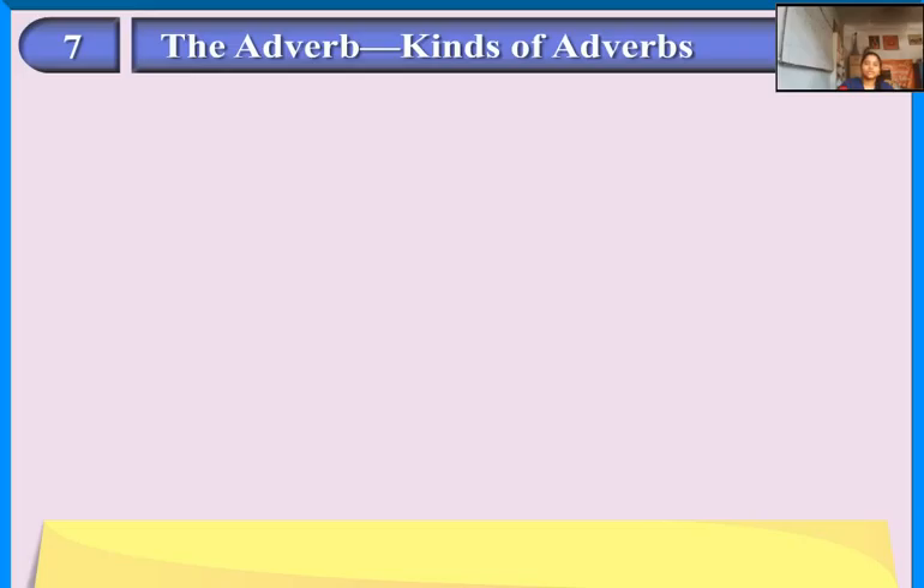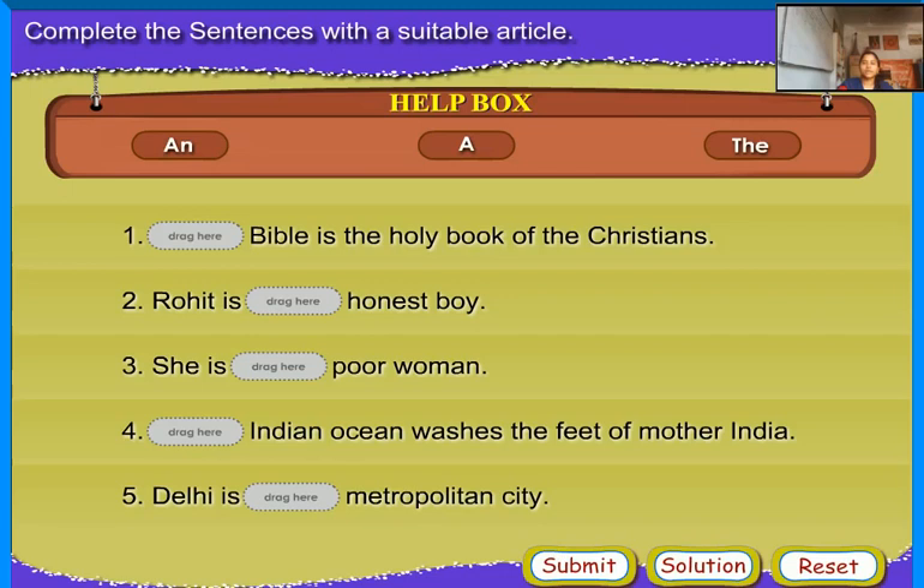The Adverb. Thank you for watching my video. Please subscribe and share it with your friends.